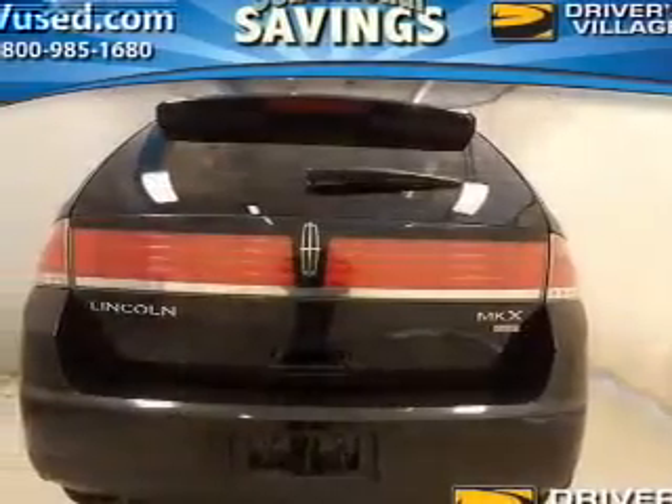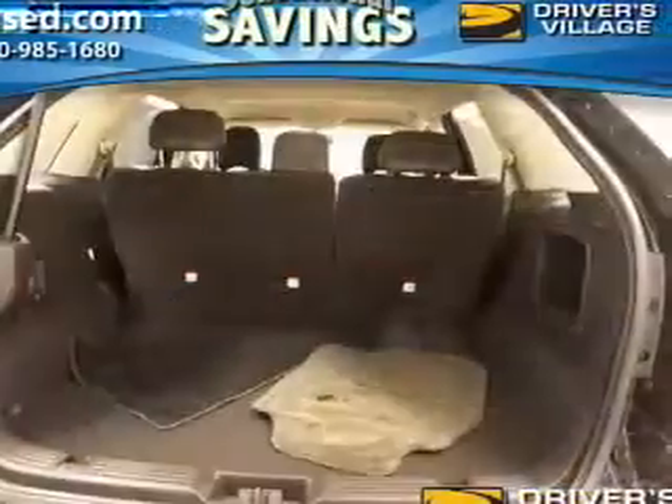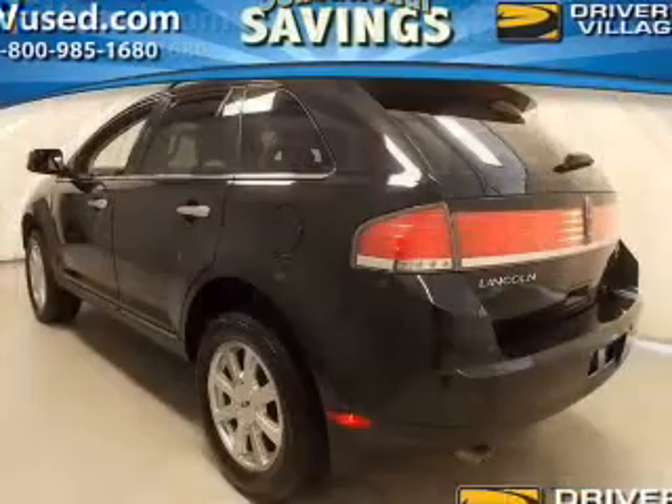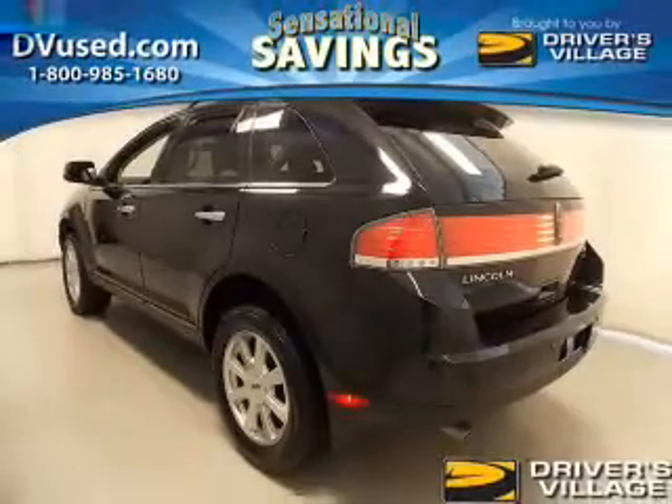Premium wheels lend a distinctive appearance. Brake safely with the anti-lock braking system. Heated seats make cold weather driving more endurable. Enjoy the flexibility of multi-zone temperature controls. Memory settings are just one of the extras.